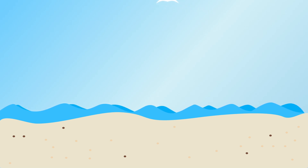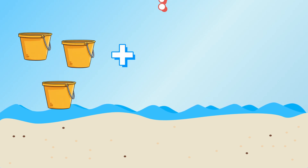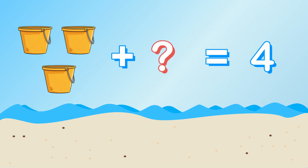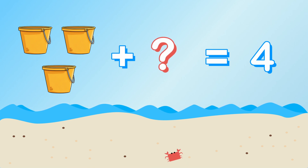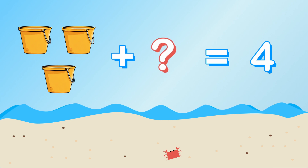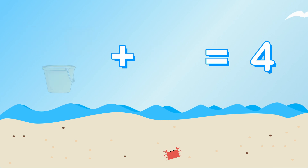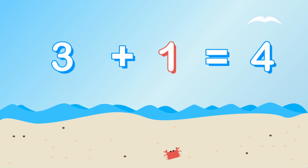Besides shovels, we're going to need four buckets to carry water. We have three buckets already. How many more do we need? Three plus what equals four? That's right, we need one more bucket. Three plus one equals four.